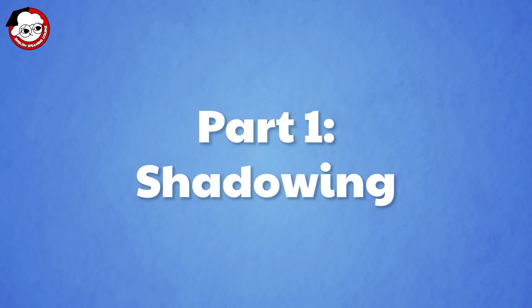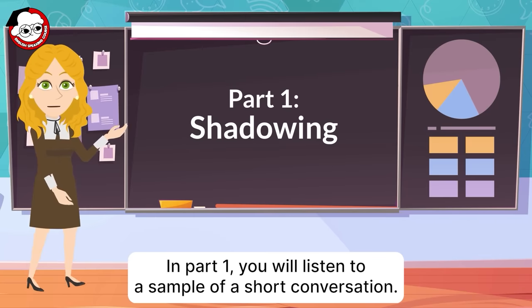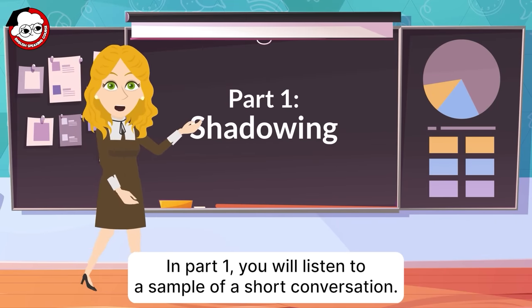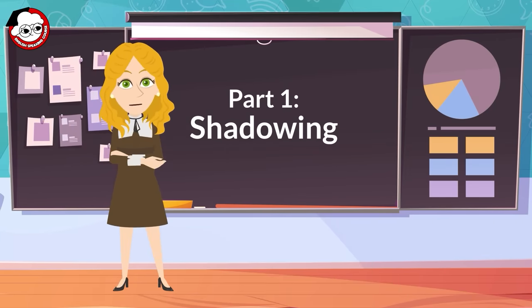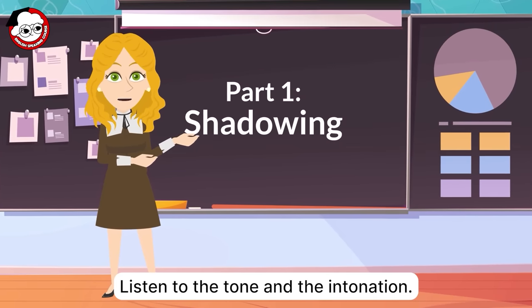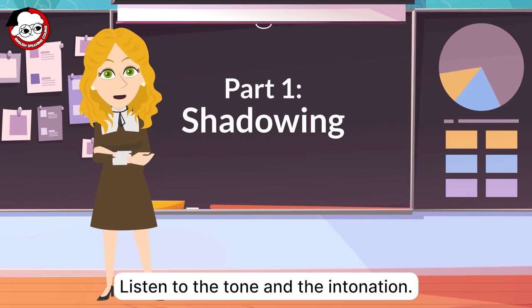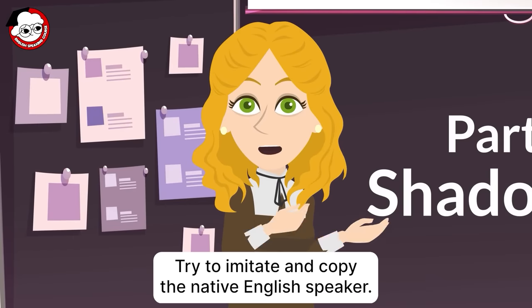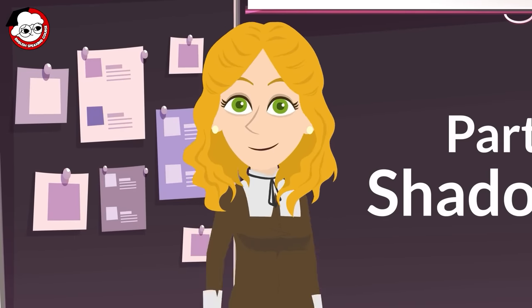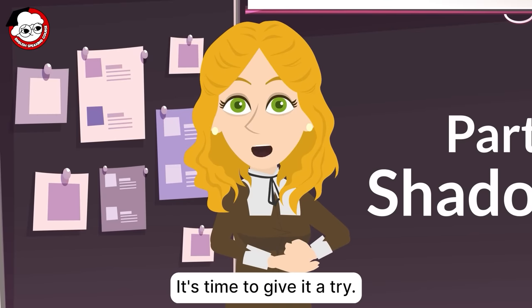Part 1: Shadowing. In Part 1, you will listen to a sample of a short conversation. In this shadowing lesson, you will hear a story. Listen to the tone and the intonation, and try to imitate and copy the native English speaker. Okay, it's time to give it a try.